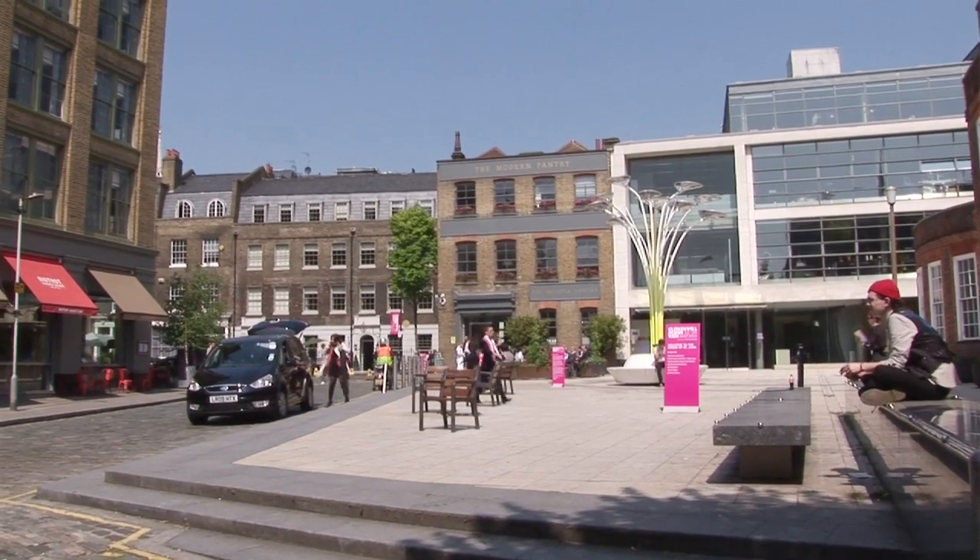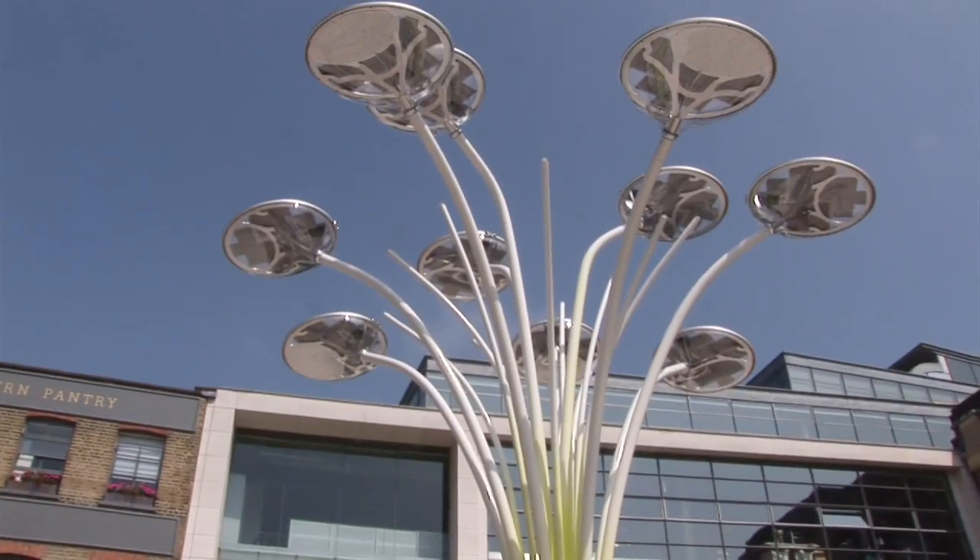I'm with Ross Lovegrove now in St John's Square. Ross, tell us what you've brought along to Clerkenwell Design Week. I brought this pot plant actually, a rather big pot plant.